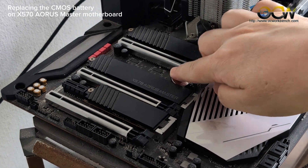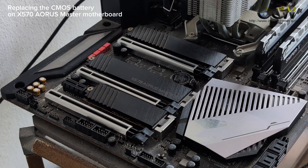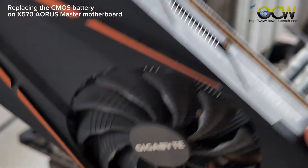Push it down, and that's it. Once you have seated the CMOS battery, you need to replace the graphics card back in.